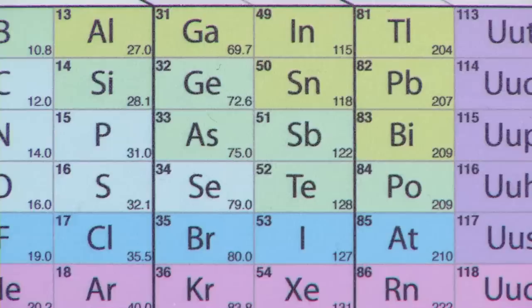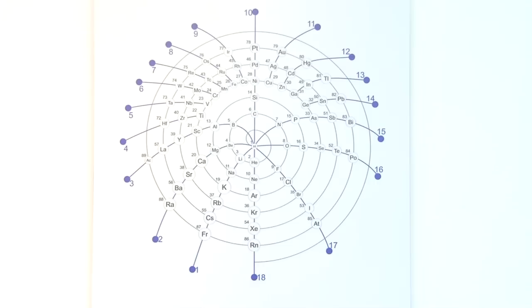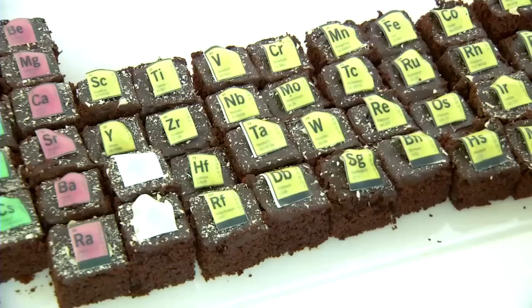I also like the alternative periodic tables they have downstairs. Dimitri Mendeleev's classical periodic table isn't the only way to represent the periodic table and the structures and patterns of the chemical elements. You can do it musically, but you can also arrange it into different graphical forms — as a three-dimensional object or as a galaxy. The same patterns can be represented in so many different ways.